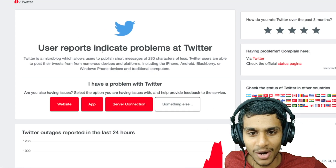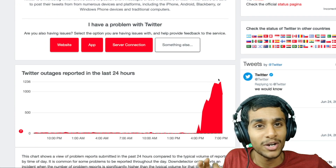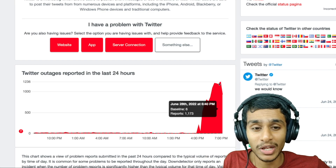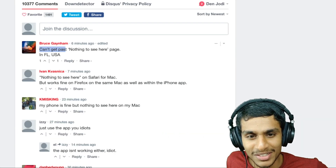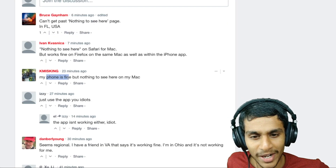Let's get started. I was just checking Down Detector and many users are reporting some kind of a weird situation going on — 1100 people reporting the same thing. Can't get past the 'nothing to see here' page. In Florida, USA: 'nothing to see here.' Works fine on my phone but doesn't work on Mac. Do let me know if this error is happening to you as well.